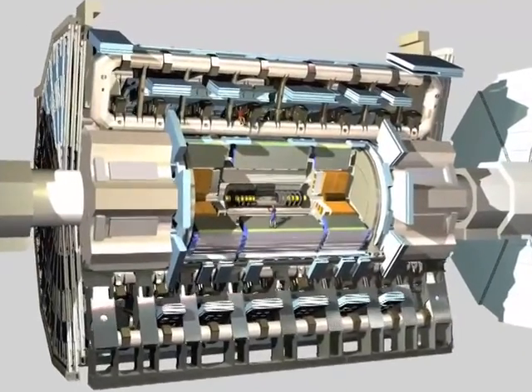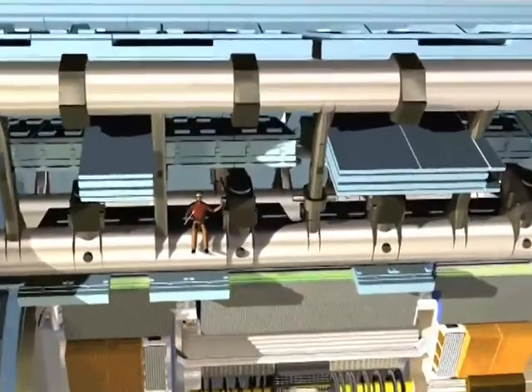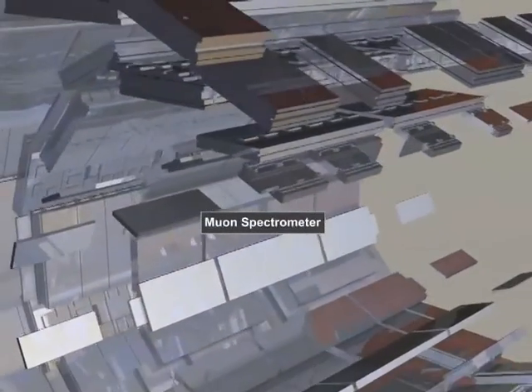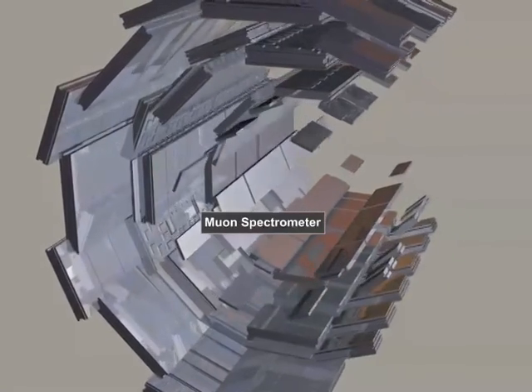Particles known as muons can penetrate through the calorimeters and reach the outermost part of Atlas, known as the muon spectrometer. The muon chambers in Atlas cover a surface of several football fields.